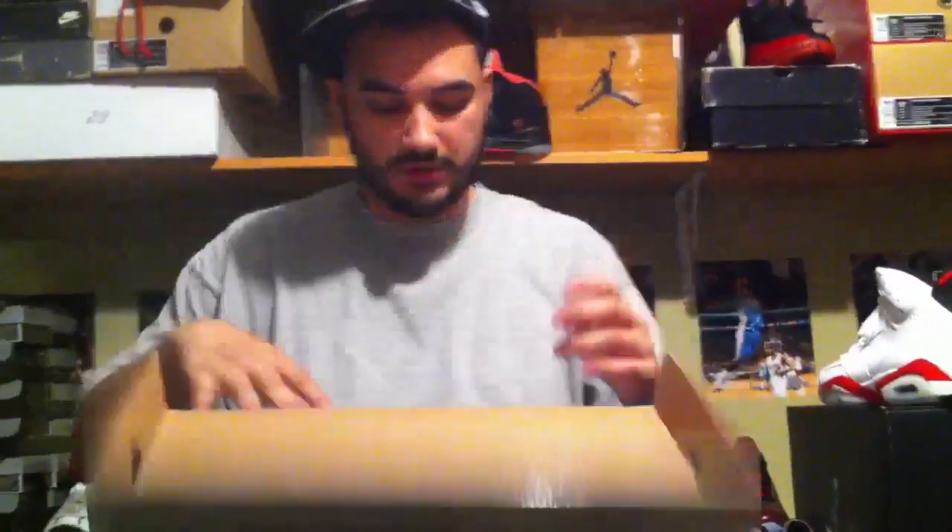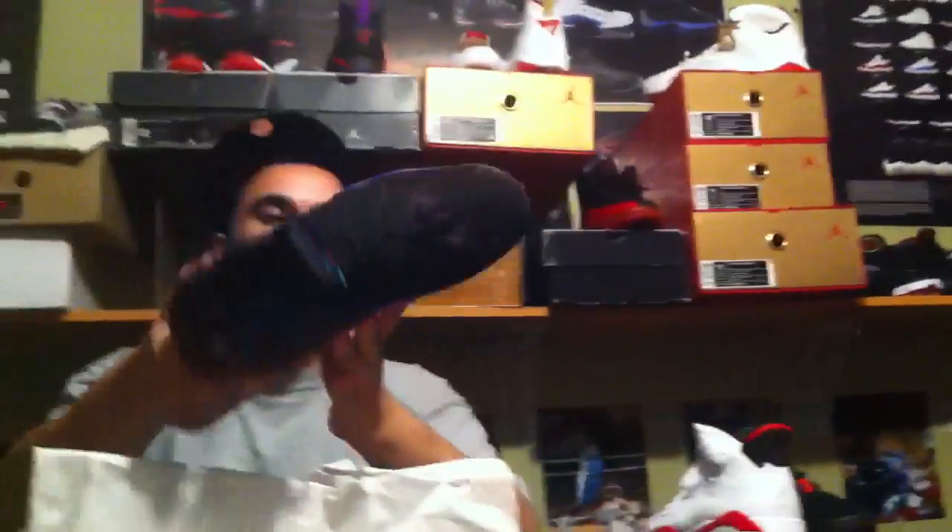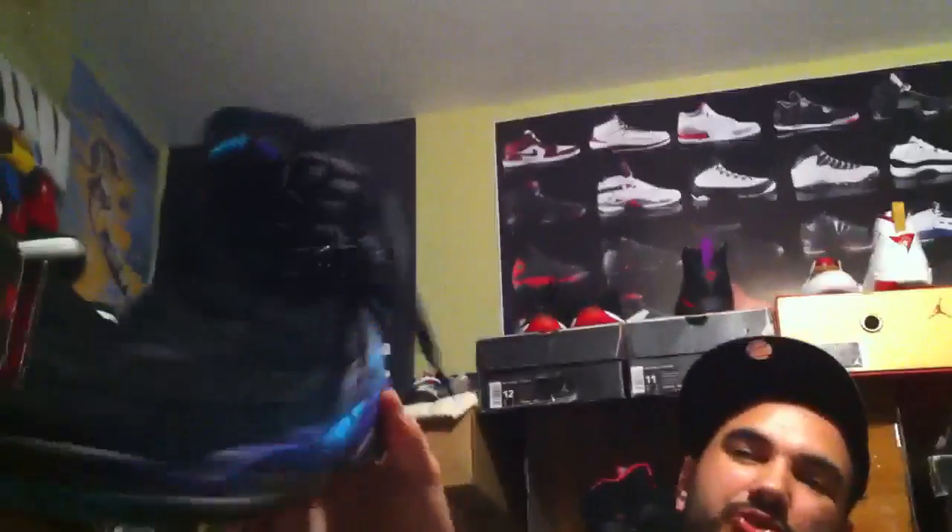It's only gonna get hotter. Air Jordan 8 — that's 11 and a half. Aqua 8, size 11 and a half. Golly, this is a sick shoe. Jordan Aqua 8, size 11 and a half.